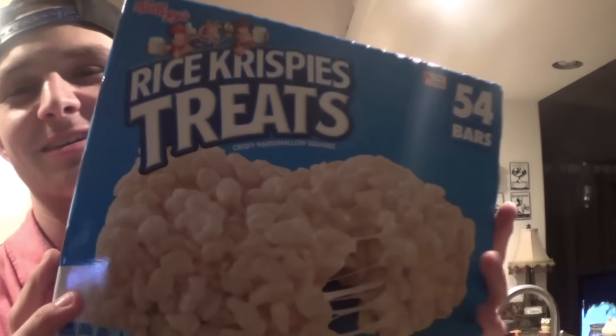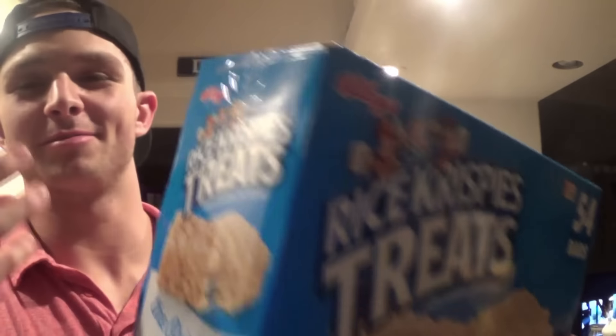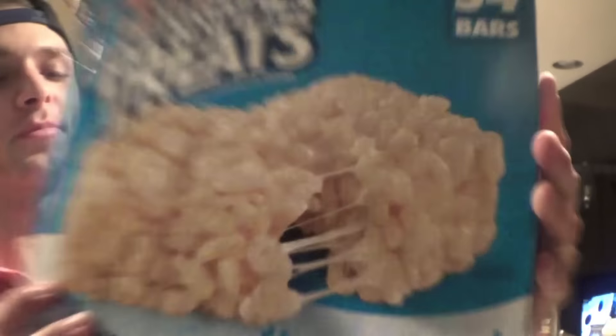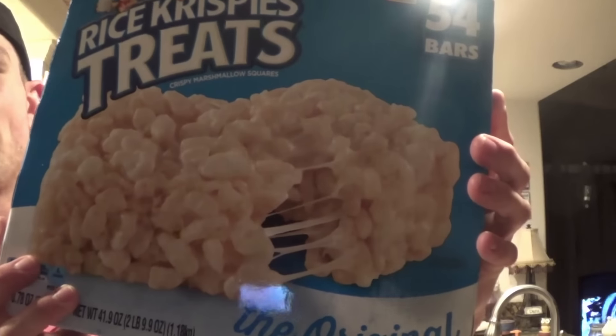Another quick snack - rice crispy treats. Put them in the microwave for 10 seconds if you want them soft. The packaging is a bit misleading though - the rice crispy treats don't look like the picture. When you bite into them they're like little bricks, so microwave them if you want that soft texture.